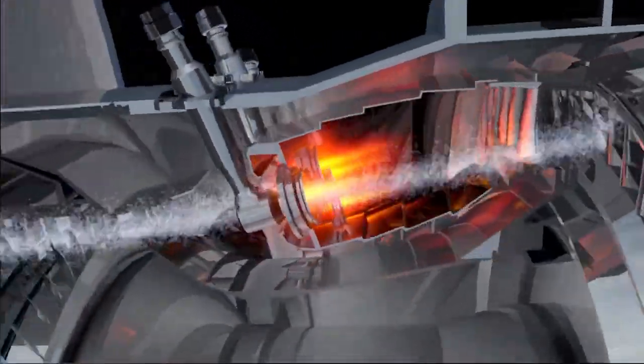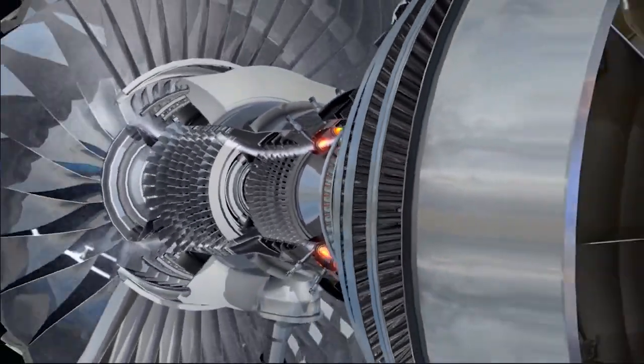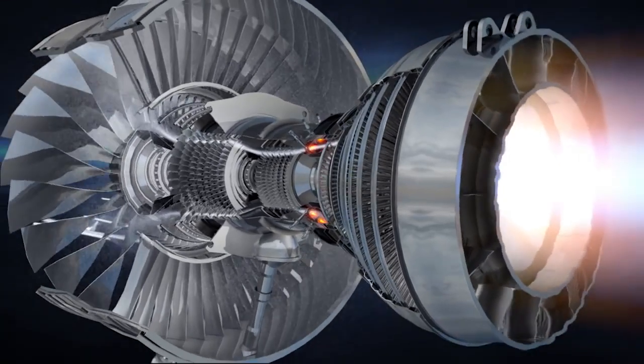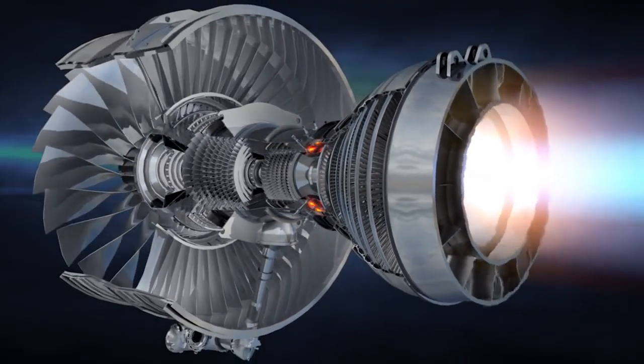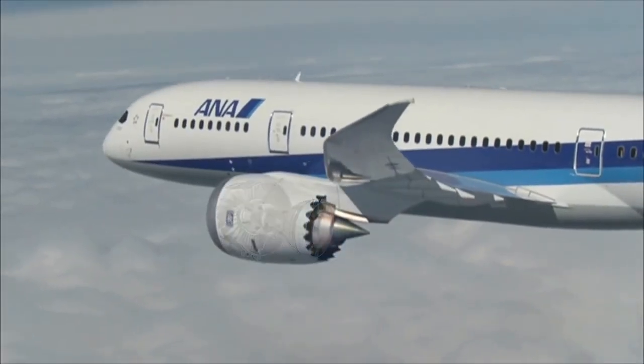In the combustion chamber, the air is mixed with fuel and ignited. The hot air explosion is directed towards the back of the engine, generating more thrust and rotating the turbines, which in turn are linked to the front fan and compressors.